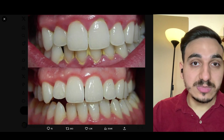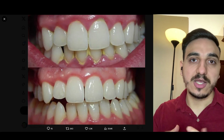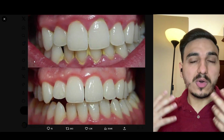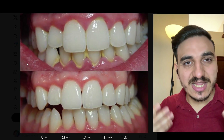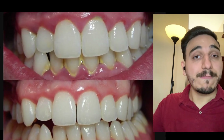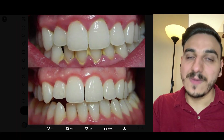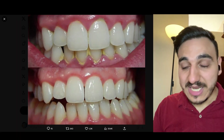Ever wondered why your gums bleed during simple things like flossing or brushing? Or what is this yellowish sticky thing that forms near the gums? And what happens when you get a dental cleaning and why is it important? My name is Dr. Mo and I'm a dentist.